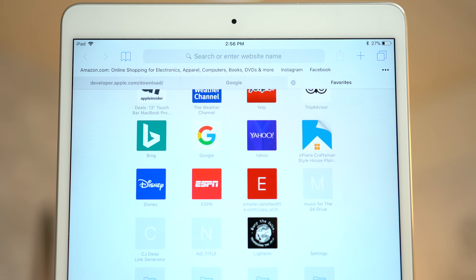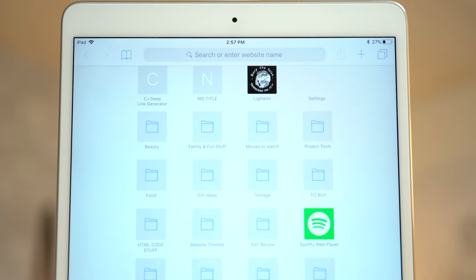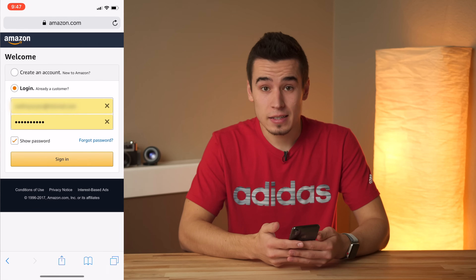If you're on an iPad, you can hide the favorites bar and tab bar by disabling them in the settings. Another great feature I would recommend for all users is autofill. It's been around for a while, but it gets even better with Face ID on an iPhone X.